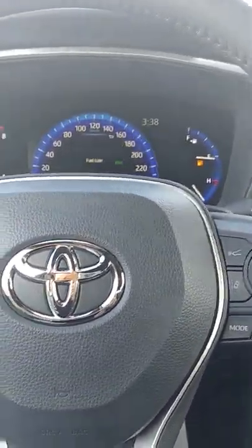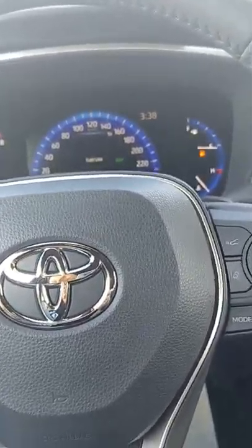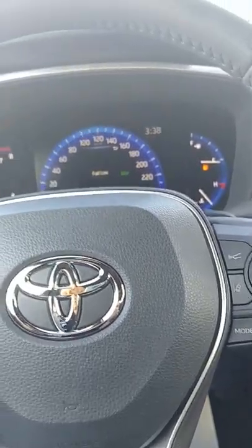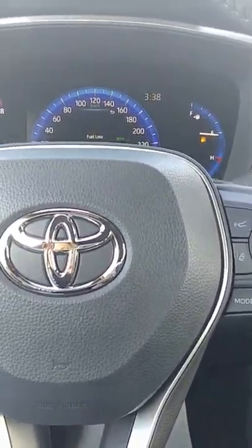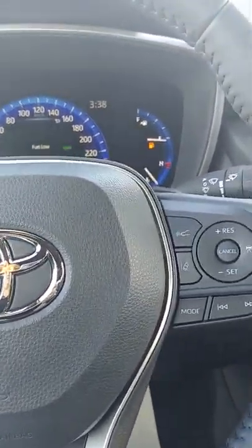A couple of key little facts about this vehicle: standard in all Toyota vehicles now is a Star Safety System, which has your vehicle stability control, your traction control, electronic brake force, your brake assist, your anti-lock brake system, and your smart stop technology. You also have eight airbags in this Corolla. Wonderful features there — Toyota is all about safety.